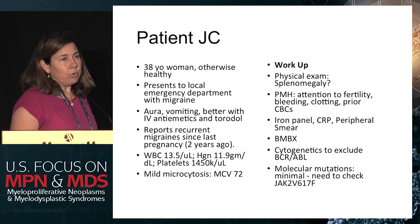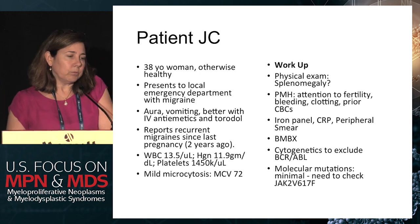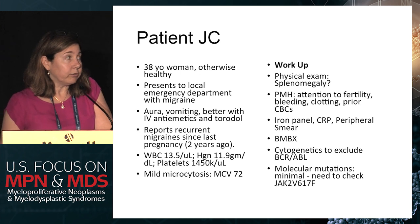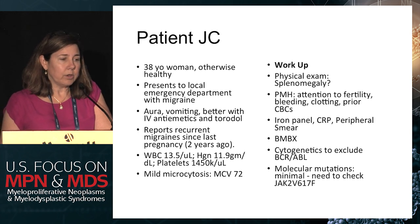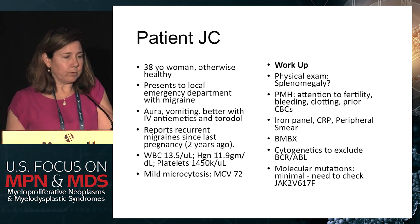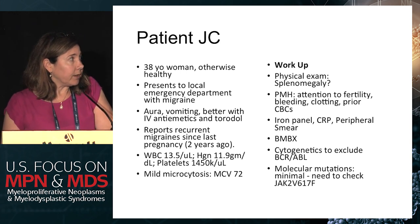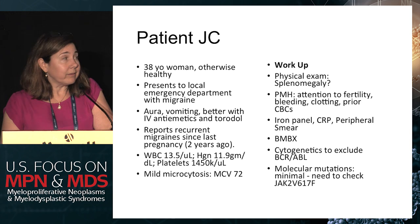The workup for any concern about a myeloproliferative neoplasm always starts with a history. Of note, she'd had one miscarriage, but it had been seven years ago. Since then she'd had one live birth before and one live birth after. She'd not had any significant bleeding, and she'd never had a clot. We did go through her prior CBCs and her platelets had been slightly elevated at the time of her last pregnancy.